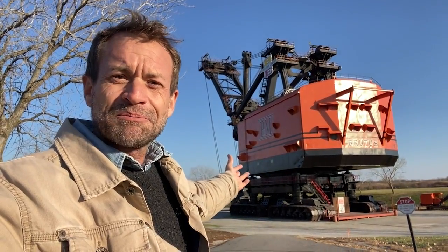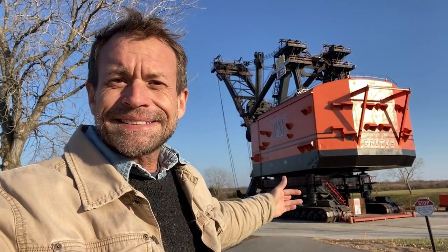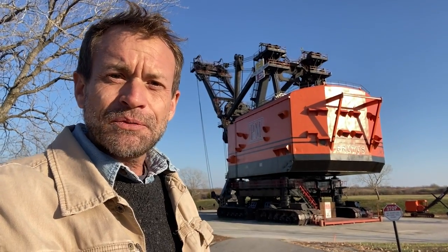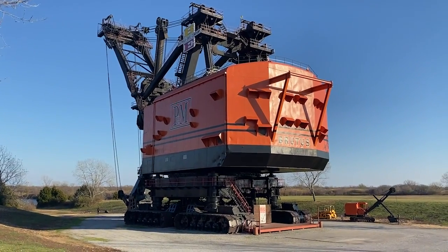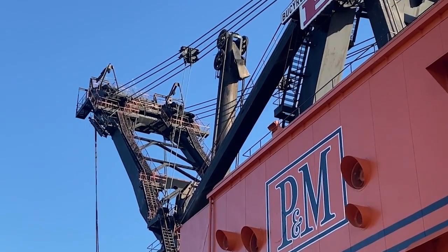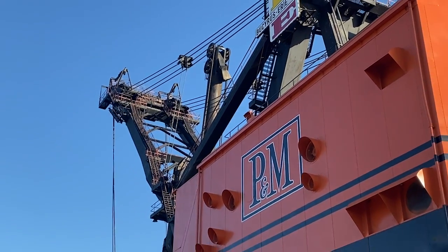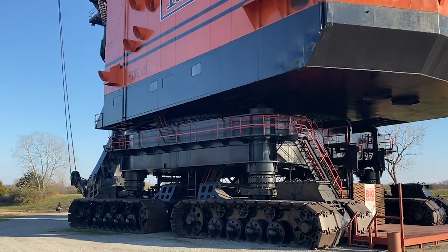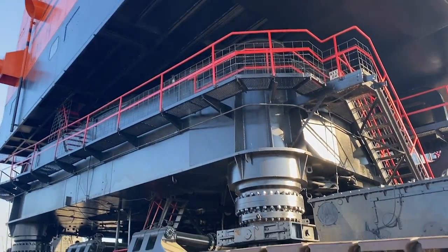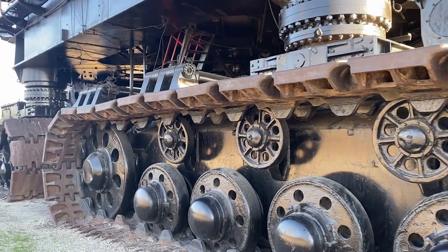Here it is, friends — the Big Brutus. It is so big. It's 11 million pounds big. It's 160 feet to the top of the boom. Let's go over and see if we can get inside. A couple of years ago, you were able to climb all the way up to the top — I'm kind of glad that's not allowed anymore, because I would totally go up there but I'd be nervous the whole time. It's overwhelming. I've never seen anything this large before.